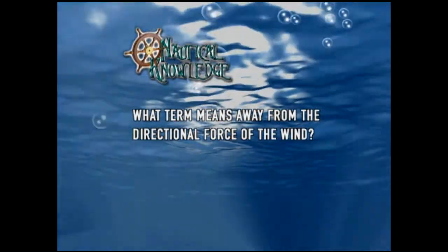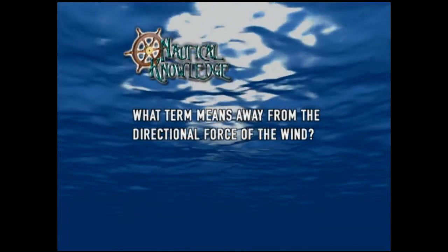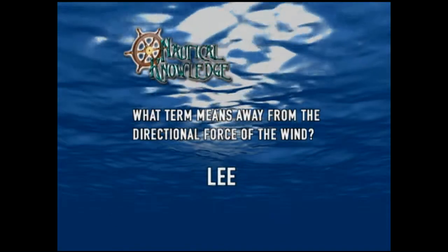The answer to this week's nautical knowledge question — what term means away from the directional force of the wind — is lee.